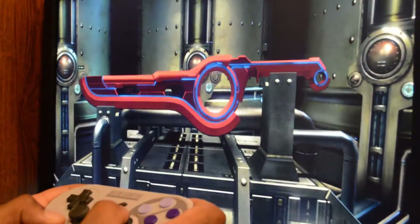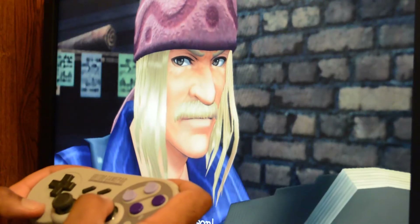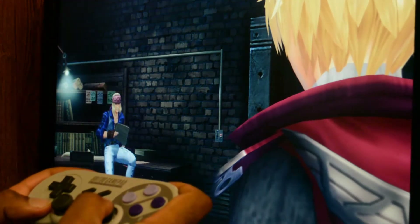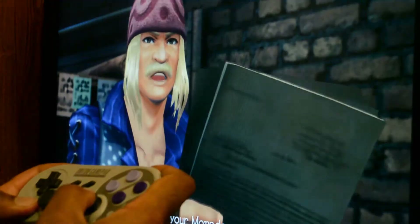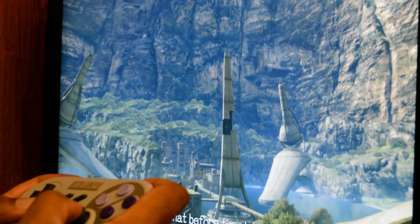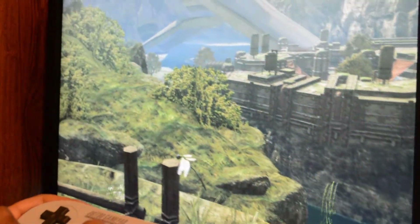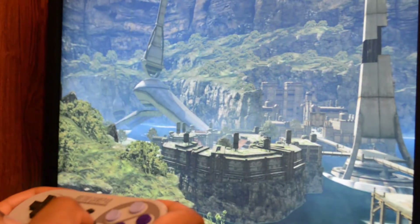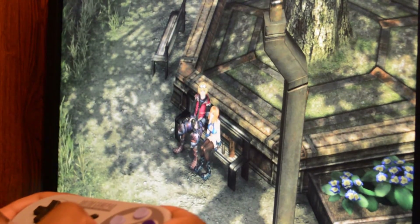It doesn't quite look up to Switch snuff. Poly counts and texture qualities are lower than I'd expect, but it does run smoothly. As someone who remembers how unacceptably piss-poor the Wii version looked, even for the time, I guess I can't really complain. It feels great to visit it again, and this time on a system that can at least have a chance of doing justice to the game's world and character design. No more Grand Vistas with PS2-ass 2D sprites for trees this time around.